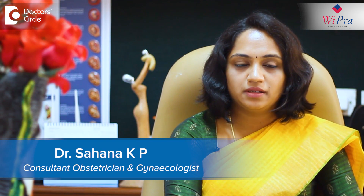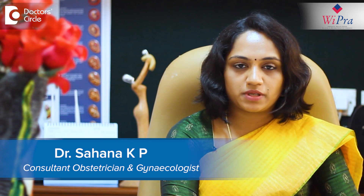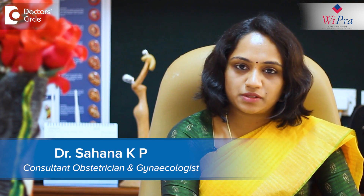Hello, I am Dr. Sahana Kepi. I am a consultant obstetrician and gynecologist, also a laparoscopic surgeon and infertility specialist. I am currently practicing at Vipra Women's Health Clinic in Bhaskyoshanagar Bank Law.